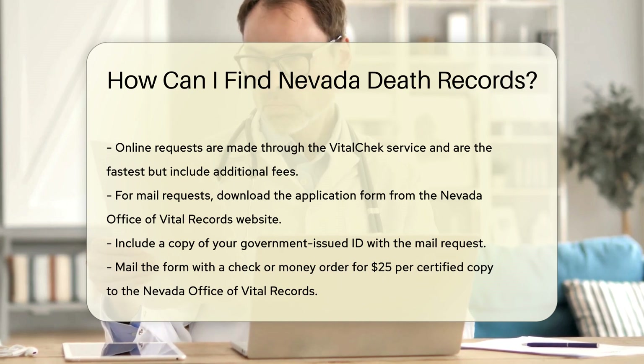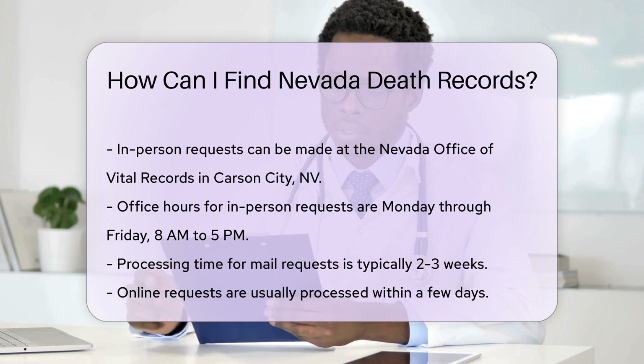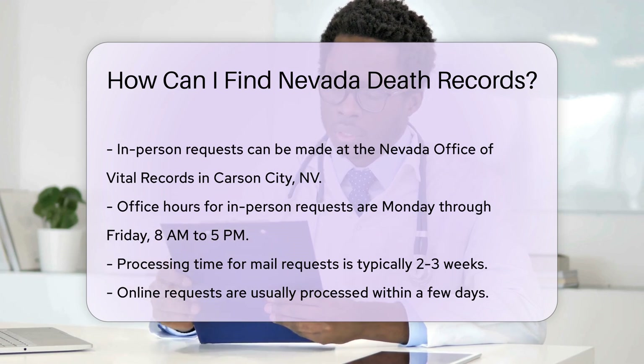Send it to the Nevada Office of Vital Records, 4150 Technology Way, Suite 104, Carson City, NV 89706. In-person requests can be made at the same address. Bring your completed form, ID, and payment.